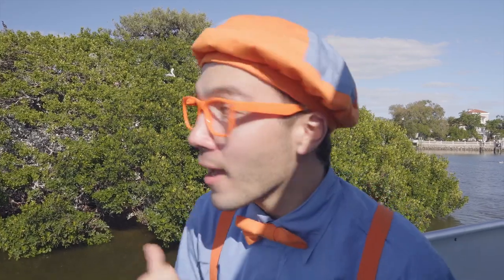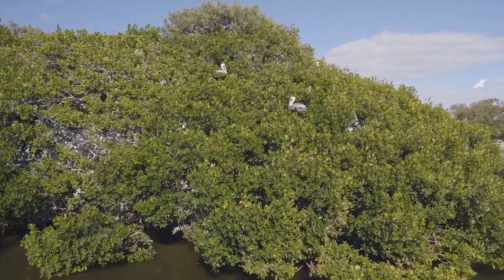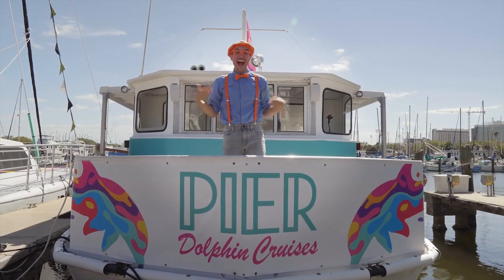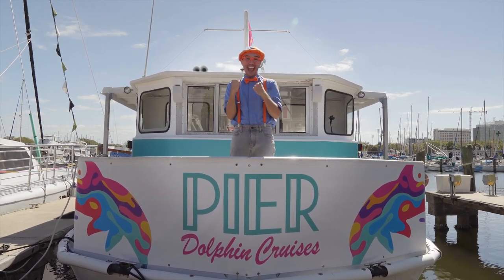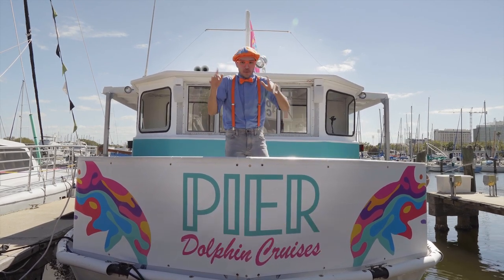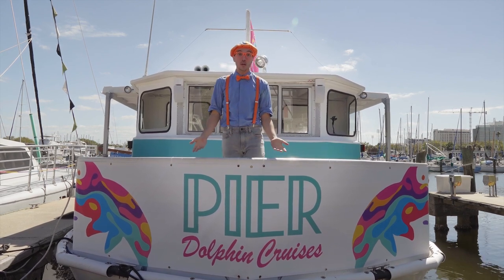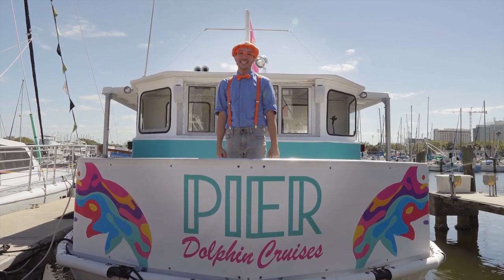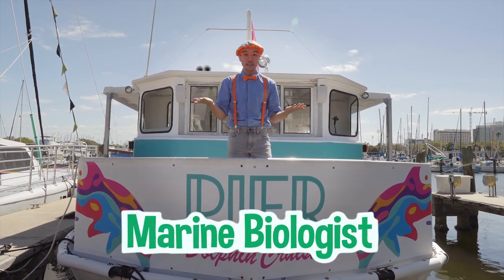I'm going to keep seeing if I can discover any more birds. I had so much fun with you today learning about all kinds of marine animals. We saw dolphins and birds and all types of creatures that crawl on the sea floor, and we saw some really cool people who did some really amazing jobs, like a captain or a marine biologist.